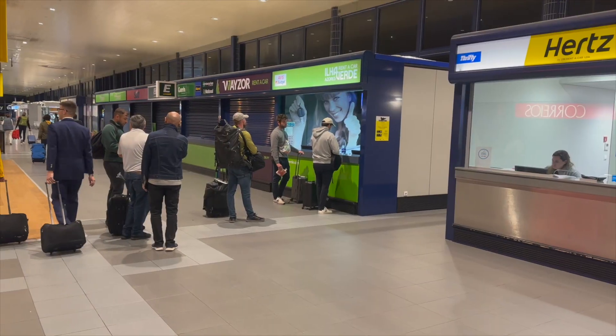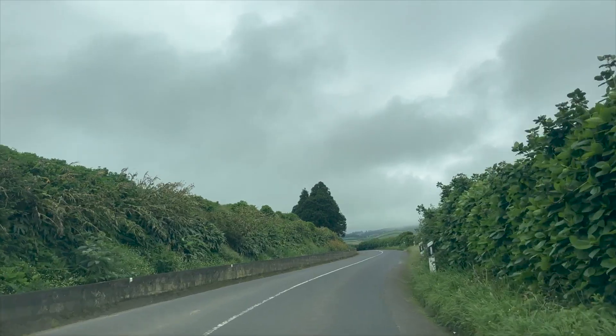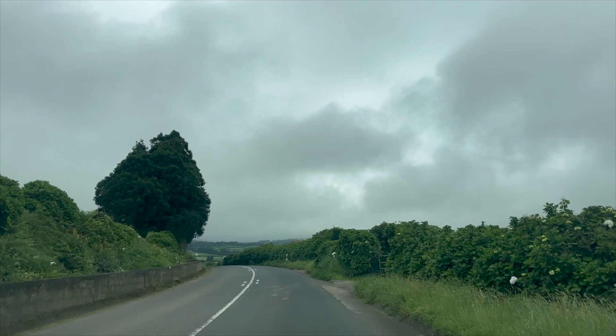You will want to rent a car from the airport in Ponte Delgada. The rates are reasonable and having a car is really the only way to get to all of the amazing sights you'll want to see on the island.